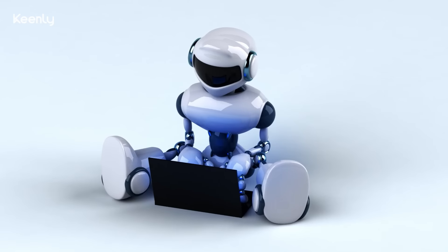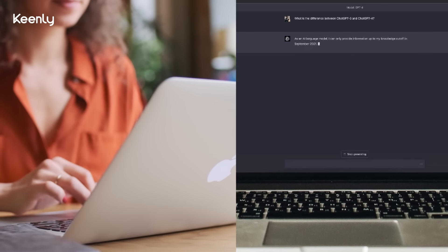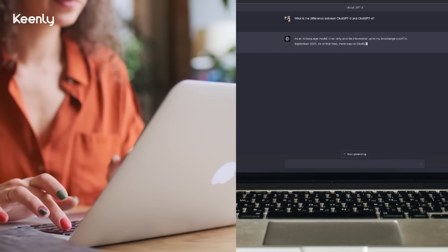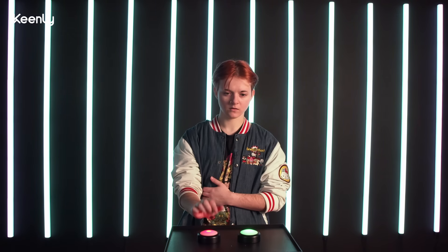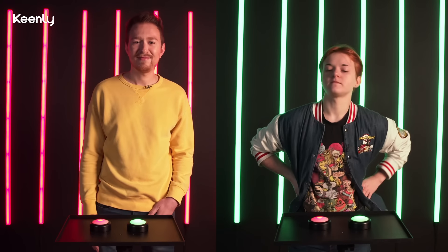Welcome to the Turing Test. Team up with our contestants as they decipher whether showcased creations are crafted by humans or generated by cutting-edge AI like ChatGPT and MidJourney. Join in, challenge your intuition, and follow the rapidly evolving world where AI blurs the lines between human and machine.